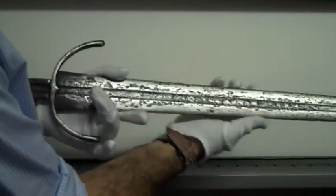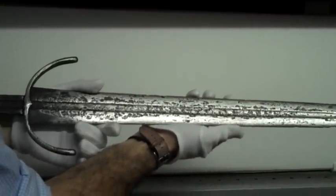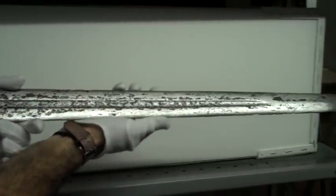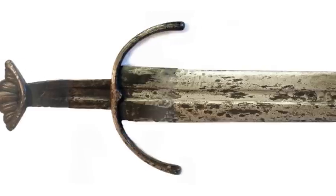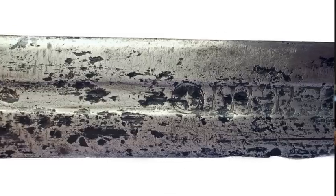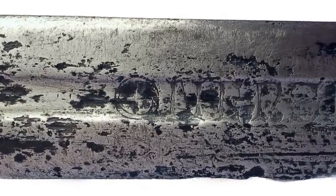We have something which we acquired only very recently called the Kaywood Sword, which dates to around about 1100, and it's the most perfectly preserved archaeological sword. It came out of the River Ouse, which runs through York, in a place called Kaywood about 8 miles south of York, and it's inscribed down both sides of its blade with an inscription which is a mystery to us.